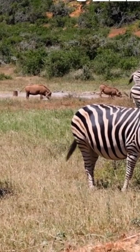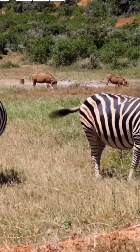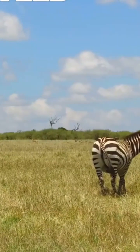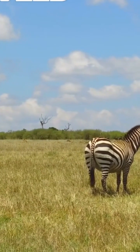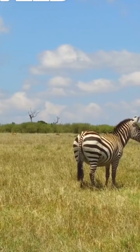Speaking of ribs, zebras have 18 pairs, forming a protective cage for their vital organs. Their forelimbs include the scapula, humerus, radius, and ulna, while the hind limbs feature a robust pelvis and strong femur, tibia, and fibula.